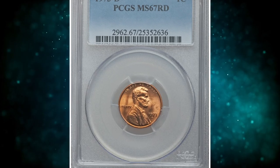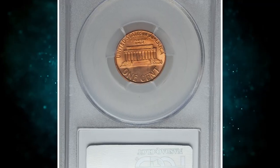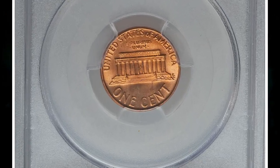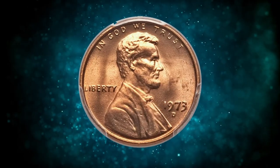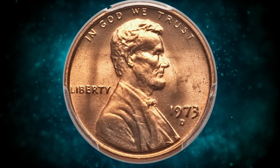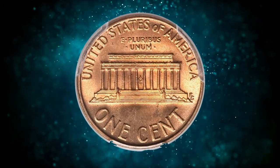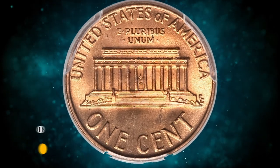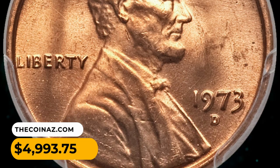Number 14: 1973-D Lincoln cent in MS-67 red condition. The superb gem example is extremely scarce. Rich orange surfaces have considerable reddish fire everywhere. Lincoln is extremely well brought up by the full strike. There are no discernible abrasions or spots. It was sold for $4,993.75.